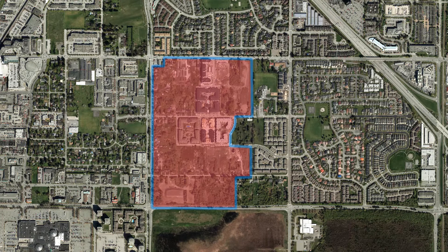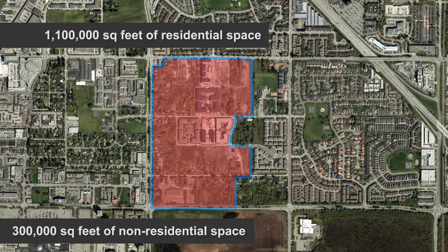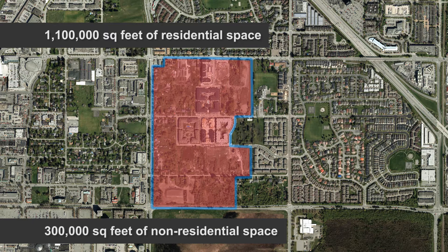Currently, there are 1,100,000 square feet of residential space and over 300,000 square feet of non-residential space connected to the system.